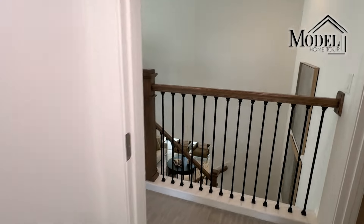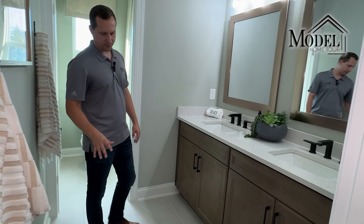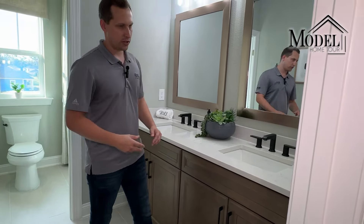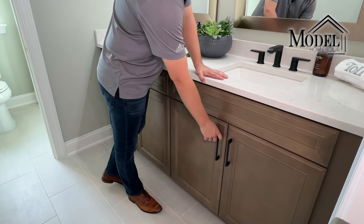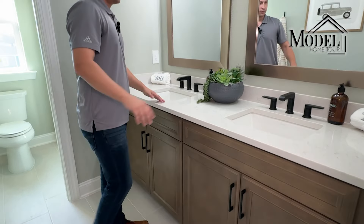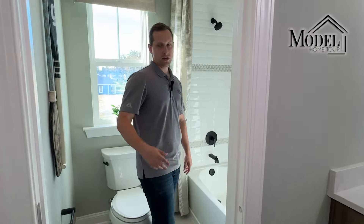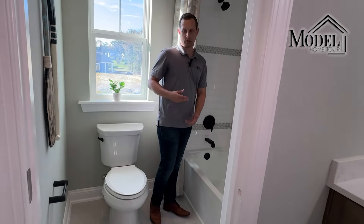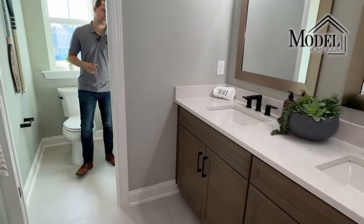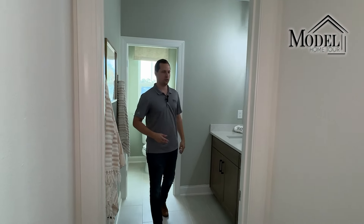That brings us to the last bathroom upstairs. They kept it traditional with a low-profile offset tile flooring and a white grout — very clean and lets everything else do the talking. There's a quartz countertop with brown cabinets and a double vanity. The bathroom is separated so if one kid is in the shower the other can still get ready. The tile in the shower-tub goes up to the ceiling just like the other two bathrooms, which we love to see.